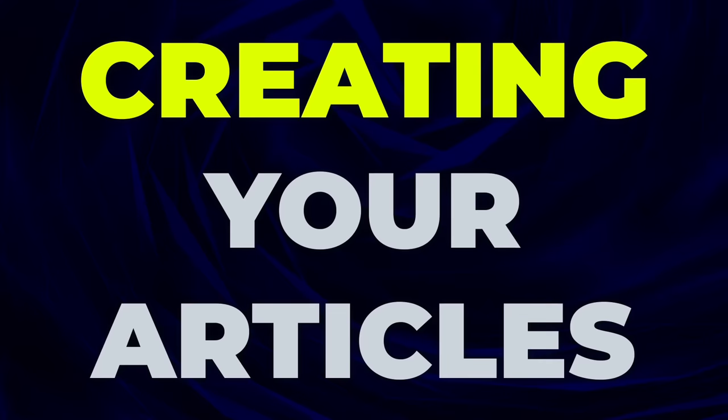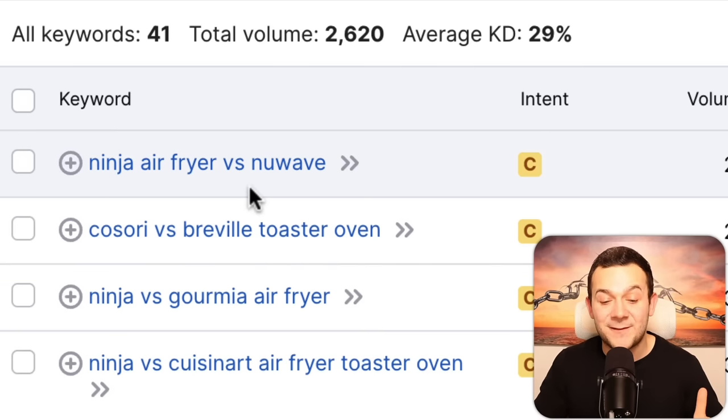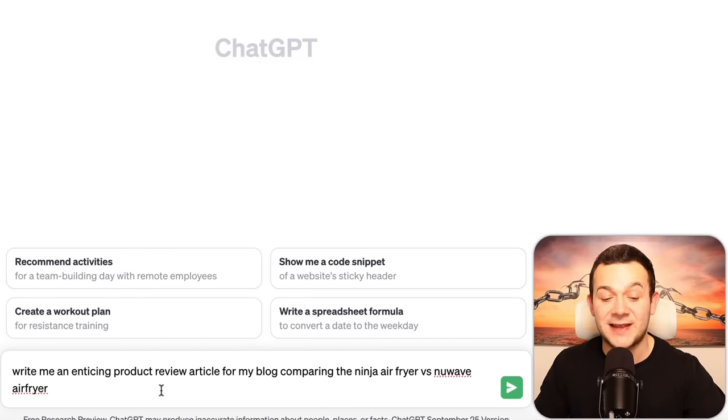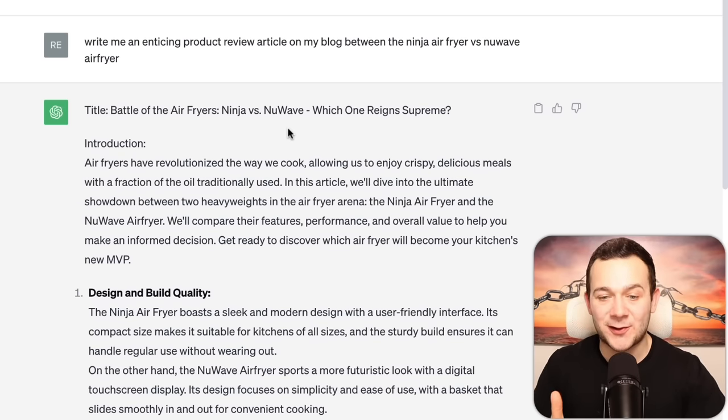Now let me show you how we can use AI to rapidly generate these product recommendation articles. To generate a product review comparing the Ninja Air Fryer versus the New Wave Air Fryer, head straight over to ChatGPT and give it a prompt like: 'Write me an enticing product review article for my blog comparing the Ninja Air Fryer versus the New Wave Air Fryer.' Hit enter, and in literally a matter of seconds, ChatGPT has generated the entire product review article for us.